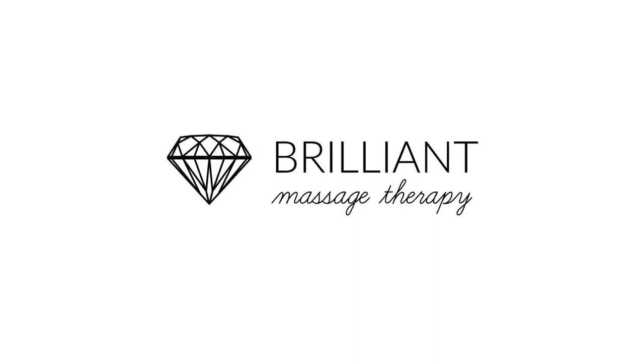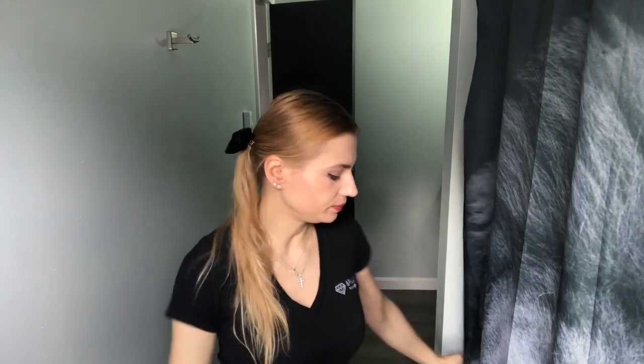Hello and welcome to my bathroom. We have Lyon all the way here — you can see that. I'm Yolita Brilliant, owner, esthetician, and massage therapist at Brilliant Massage Therapy in Burlington, Vermont.